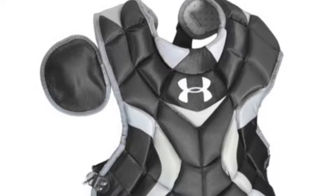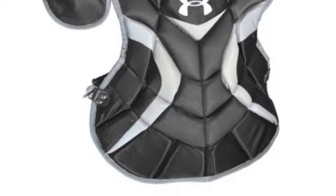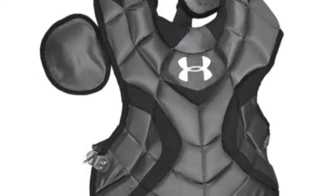The Under Armour Junior Professional Chest Protector is built for youth level catchers age 9-12, with memory foam that helps to lessen ball rebound for increased control and protection.